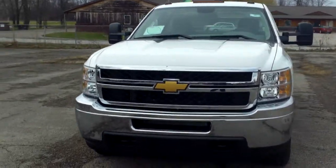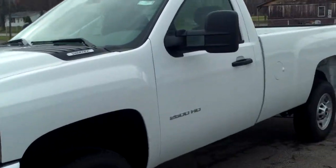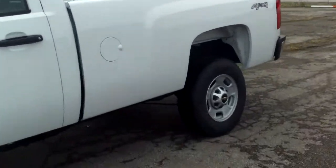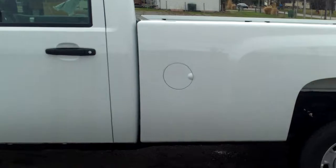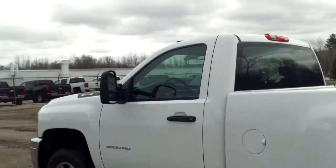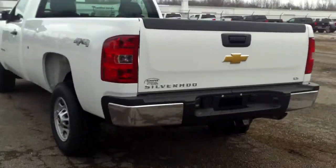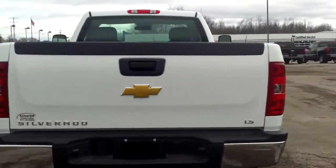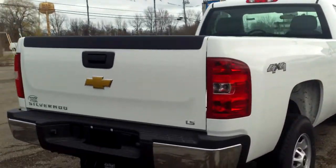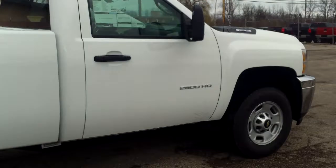Hi Alan, Norman from Schaefer Chevrolet here with our 2014 Chevrolet Silverado 2500 HD — just a regular cab work truck. I did want to get something out your way, just show you what I can see and what I have available. I can always go get the right one for us. Let's take a look at this here.